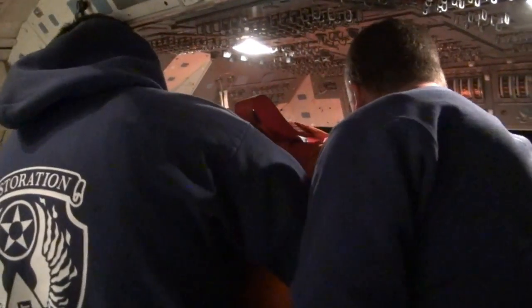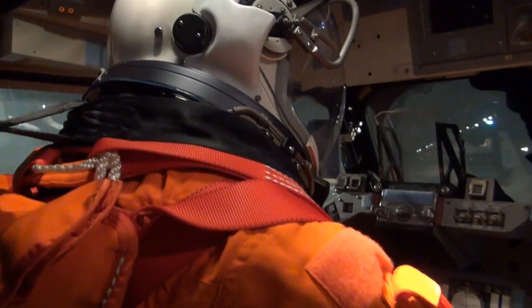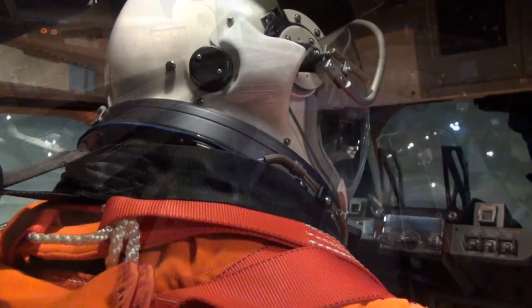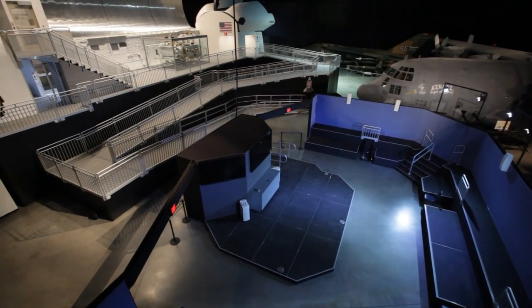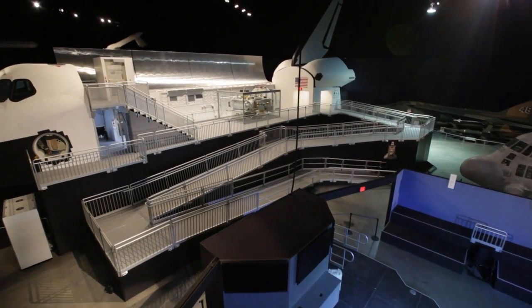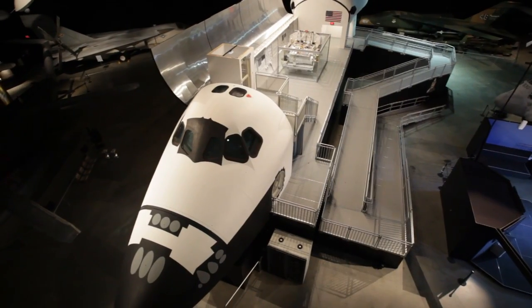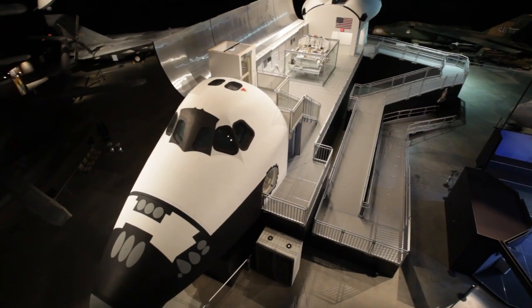I think the most important moving parts in this whole exhibit are the people. It took every single division in this museum, plus our colleagues in contracting and our partners in a couple of different private firms, to design this, define it, get it here, work through all the myriad issues about doing something we'd never done before, and make this all happen so that we could open this to the public.